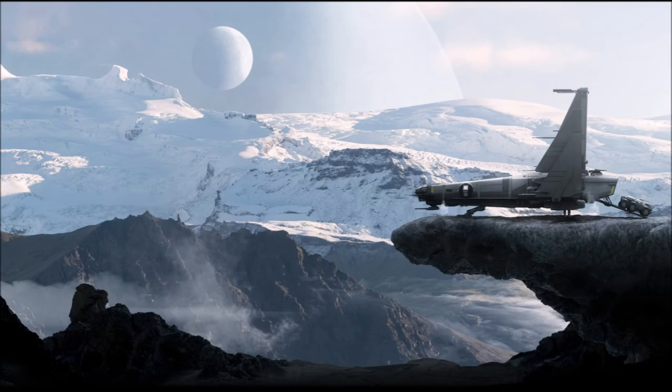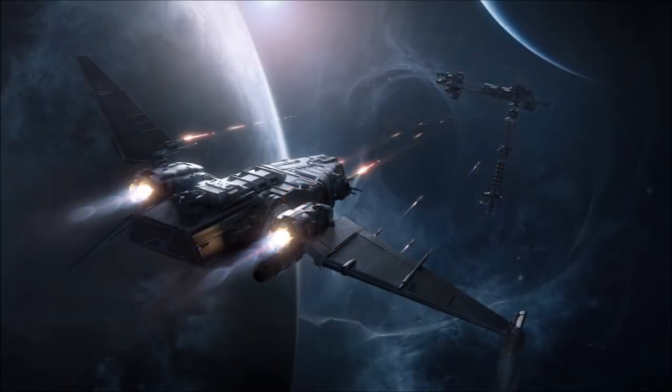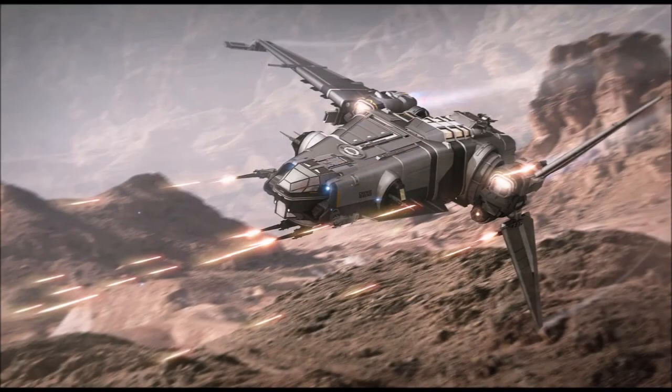Drake's answer to the Mercury Star Runner and the Connie, the Corsair is a ship with a focus on long distance ops and exploration. With four crew, a vehicle bay, two manned and one remote turret and a dedicated scanning suite, there are loads of gameplay options for this ship and you and your friends. And for me, I really do like the asymmetrical design.